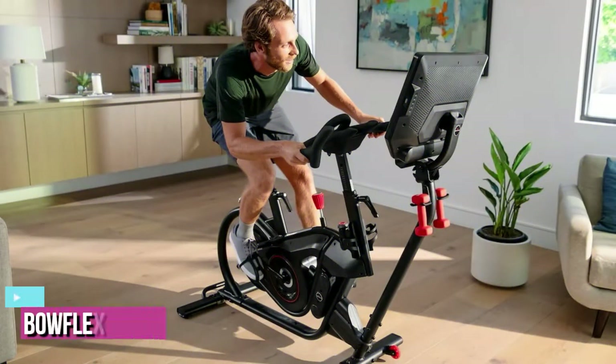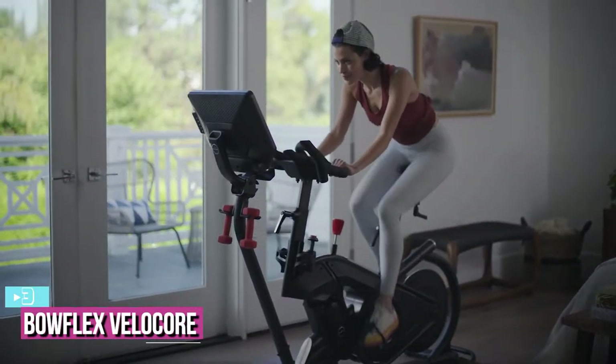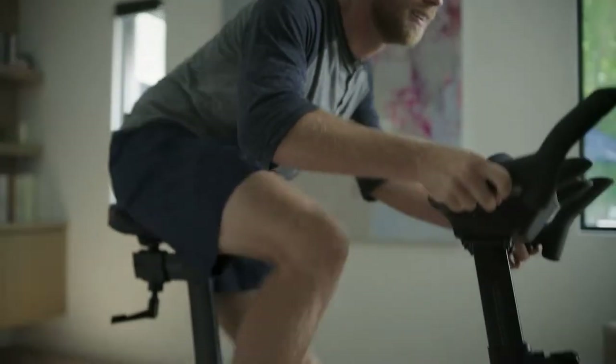At number three, we have the Bowflex VeloCore Bike — another great Peloton alternative. This impressive home bike from Bowflex is our pick for best exercise bike with a screen, for two reasons: the special features of the bike itself, paired with the breadth of options for the screen.